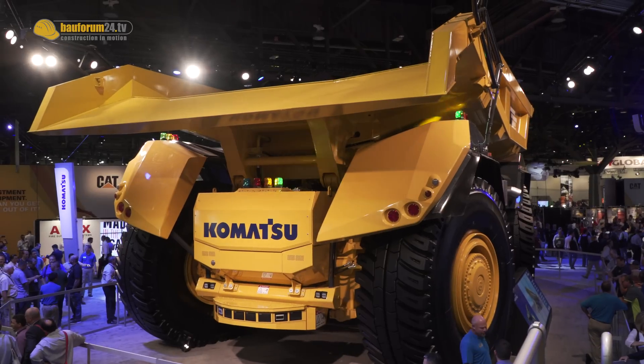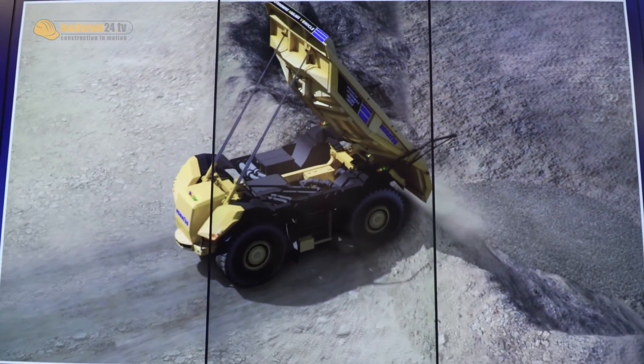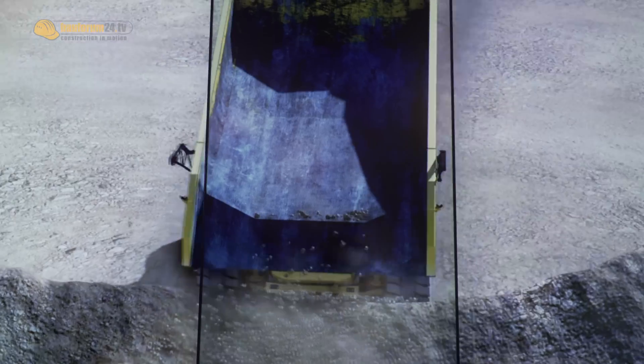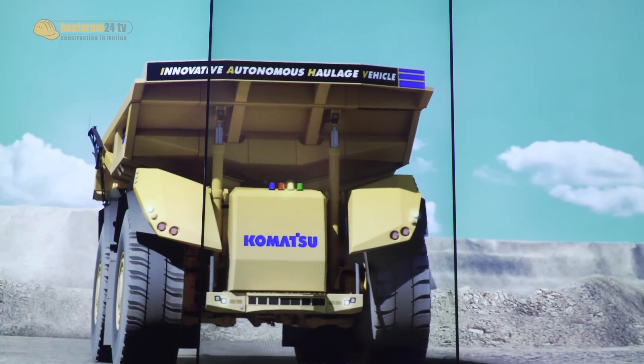Komatsu has been working on autonomous development for a very long time. We've had the Front Runner autonomous system in the marketplace for 10 years and have moved over a billion tons of material, so we have a lot of experience with it. We felt it was time to take the benefits that autonomous brings to mining operations and put that into the actual design of the truck itself — rather than just adapt a regular truck to autonomous, it was time to make a machine just for autonomous.